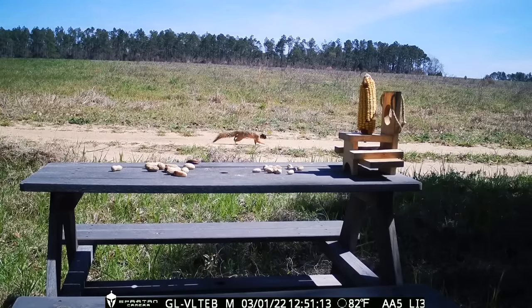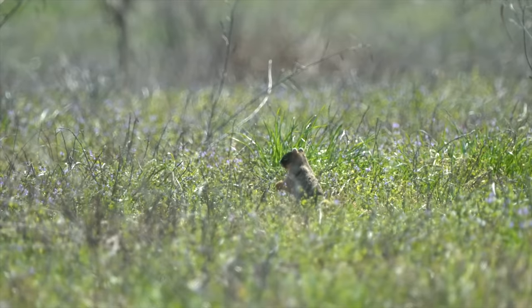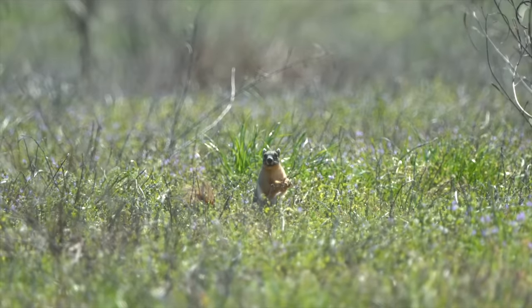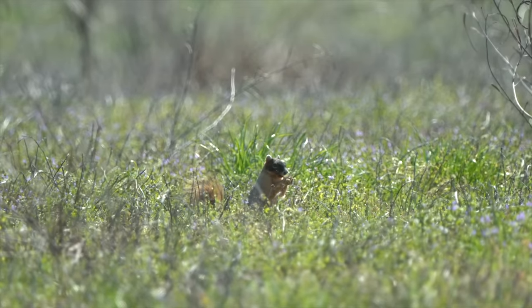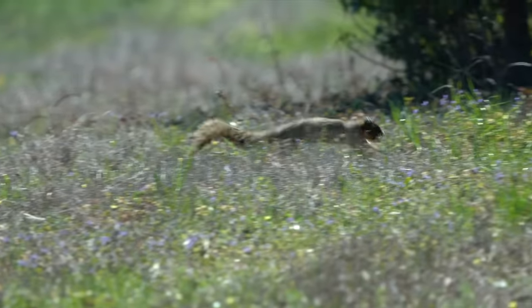In previous videos we put out a peanut picnic table to try to lure the fox squirrel we call Foxy in, but it's been a tough time — most of the other animals eat all the peanuts before he comes around. Today I got my long range lens out and got him out in the field eating some of those peanuts and got some close-up footage. Looks like he's got a mouthful and is heading back to his nest — I can see why he's not so interested in the peanut table when he has a field full of them.